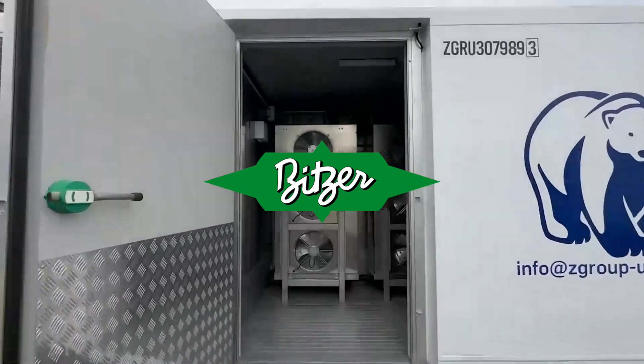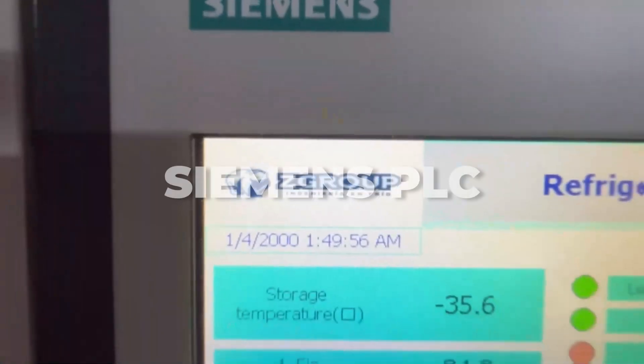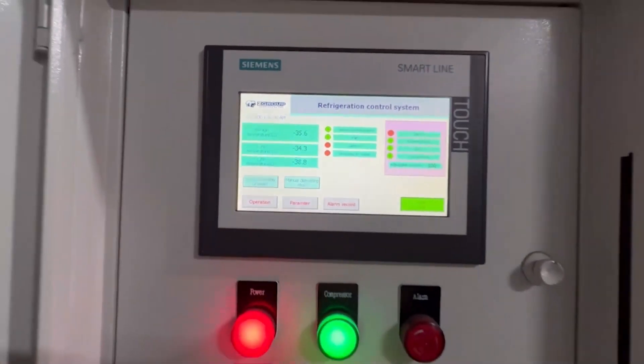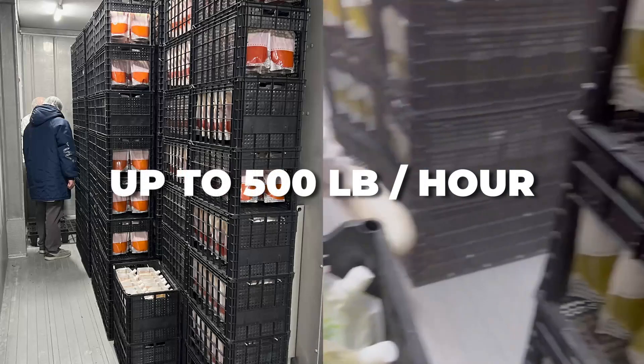Both of these units have been designed with a Bitzer compressor and custom evaporating system. They also include a Siemens PLC and touch screen. With our solution, our customer is able to process its batch continuously with an output of 500 pounds per hour.